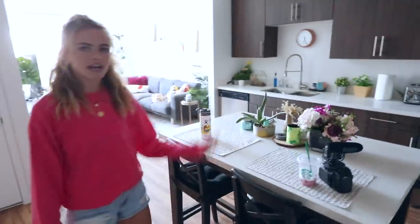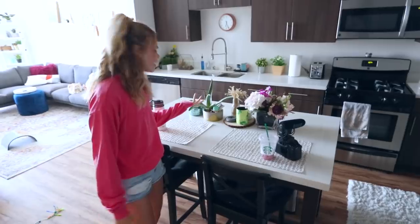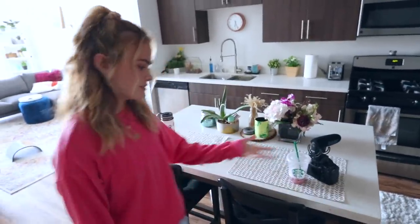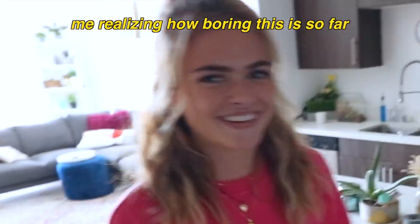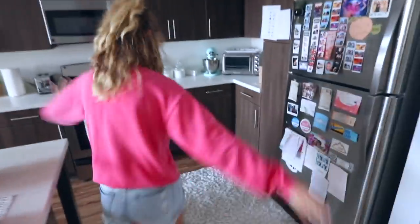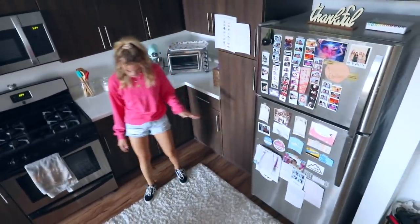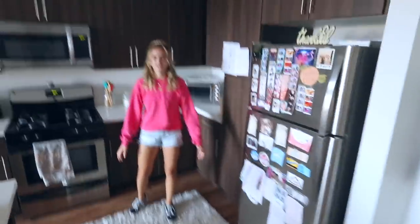Now let's move on to the kitchen. I have this island here, pretty standard. I just have some flowers, random things — candles and stuff. Next we have this rug, which is not the best rug to put in the kitchen, honestly, because it's impossible to vacuum. But it's cute and comfy. Fun fact: our friend Sam slept here one time, by choice. We didn't tell him to.